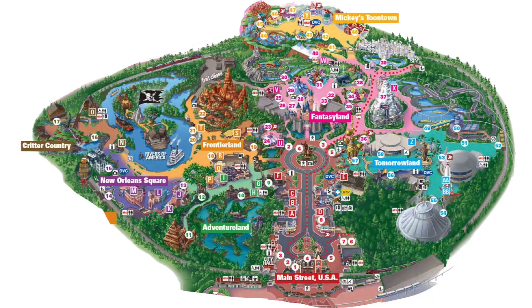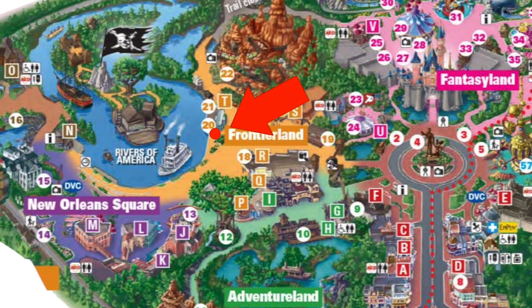You can have a Fast Pass for Fantasmic at the same time that you have a Fast Pass for an attraction. So if you have one for an attraction, don't worry, you can still go and get one. Once you get into the park, just head over to the Mark Twain Dock. That's where Fast Pass distribution will be. It's right across from the Golden Horseshoe.